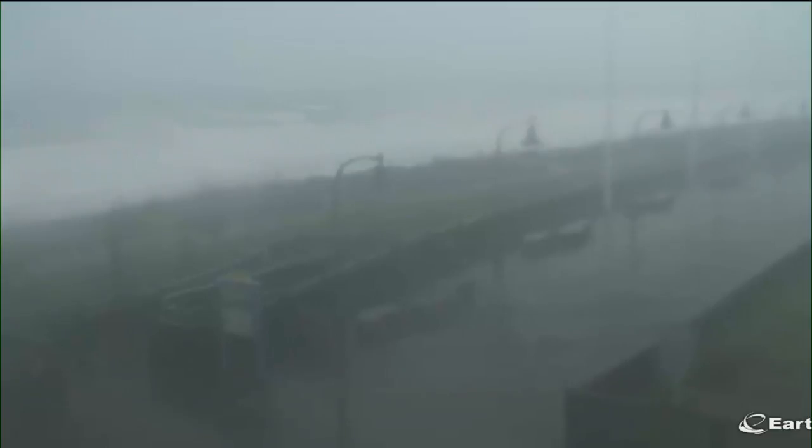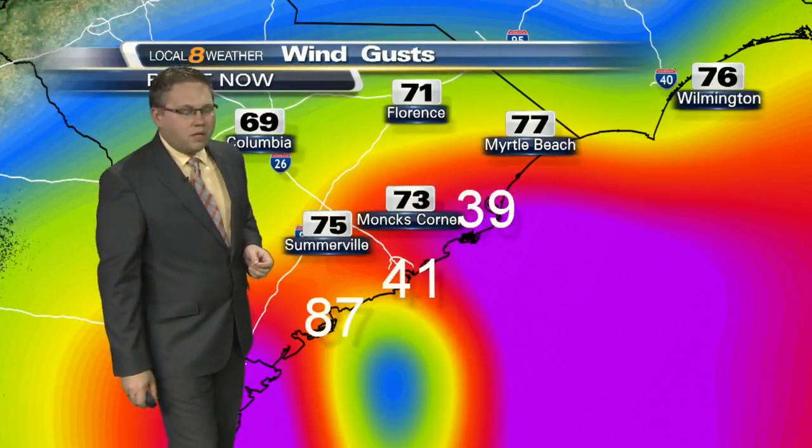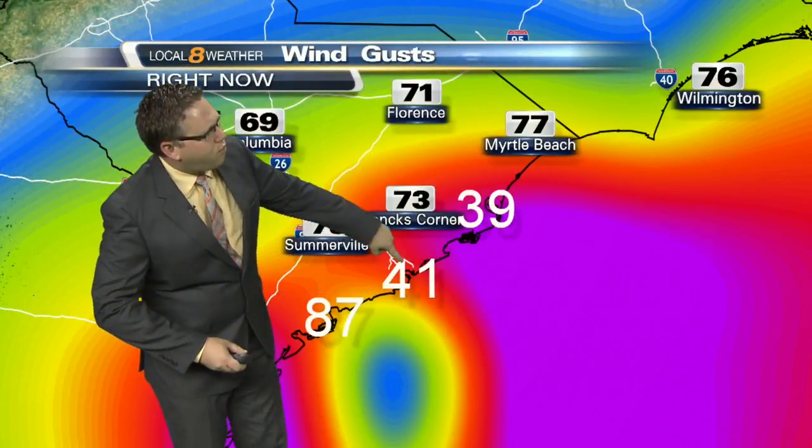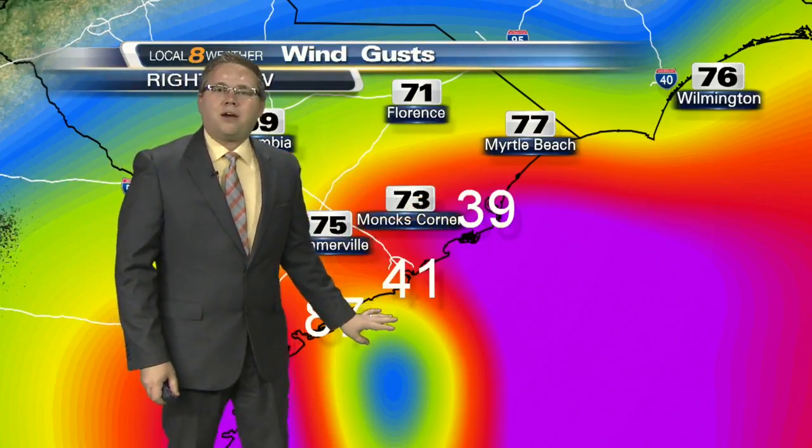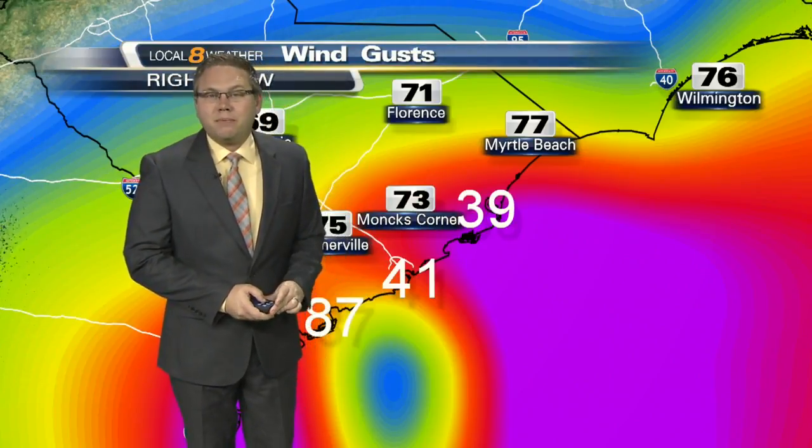A live look — that's the boardwalk area if you have been to Myrtle Beach recently and seen the new boardwalk. Here are the gusts we have been seeing: 87 mile per hour gusts for Hilton Head, 41 in Charleston, 39 for Georgetown. A rough day in the Carolinas, but for us, ultimately it will be a pretty nice afternoon with high temperatures near 75.